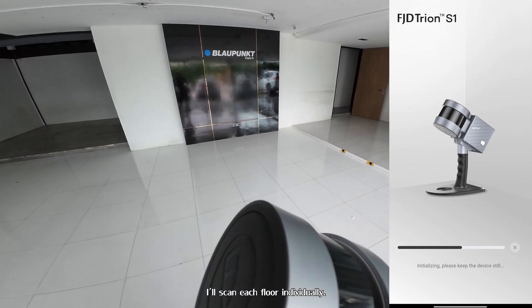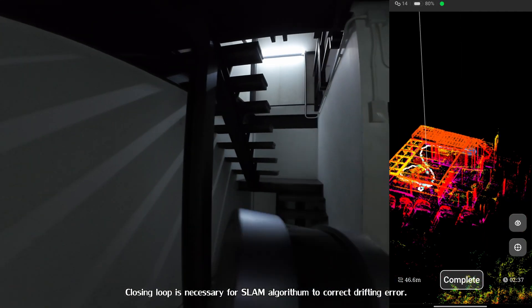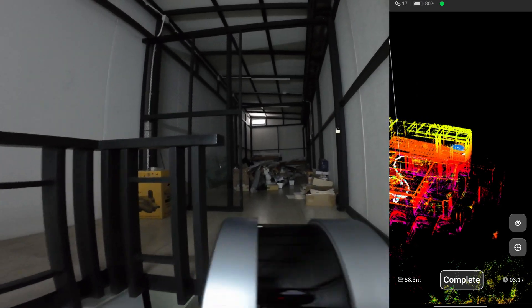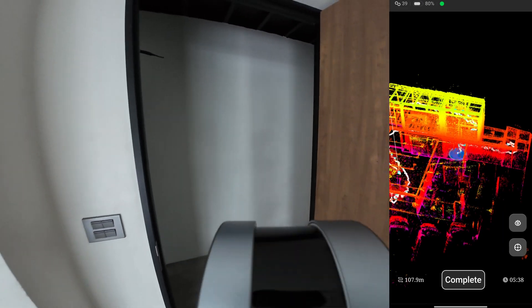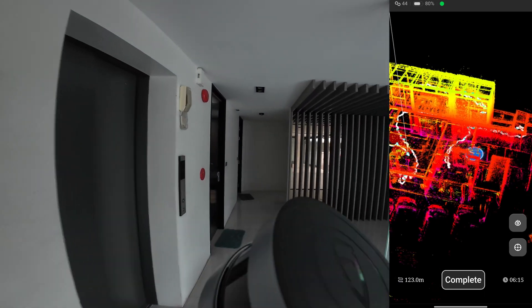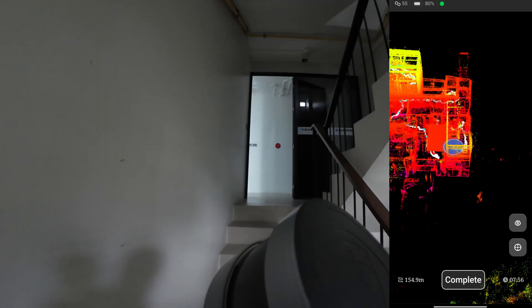I am ready. Looks like they have a secret storage here. I am ready — let's go. Okay, I am ready.